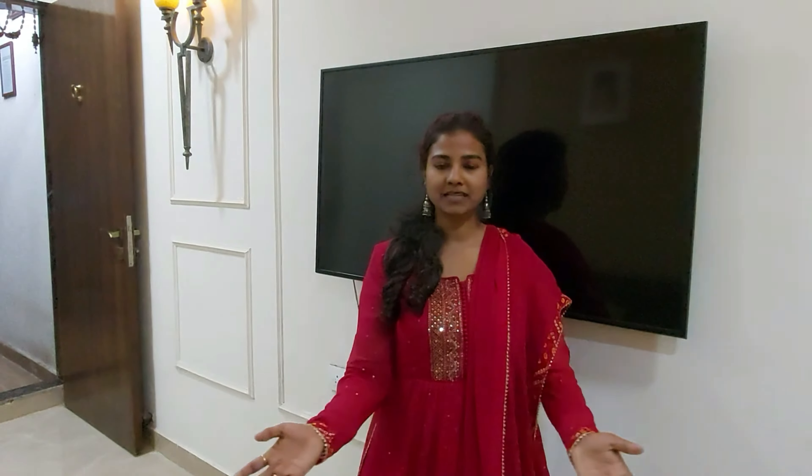A special thank you to all those people. We will finish the video here and see you in the next video. This is Shanae signing off for today. See you in the next video — until then, goodbye, take care, bye bye, thank you very much!